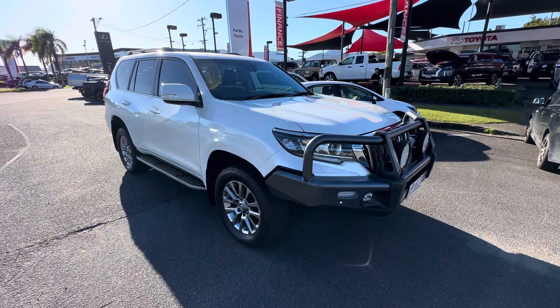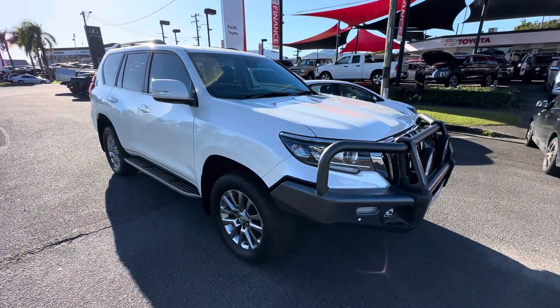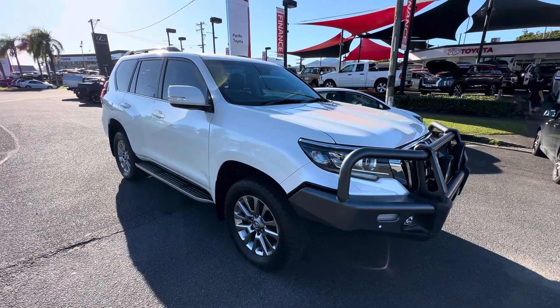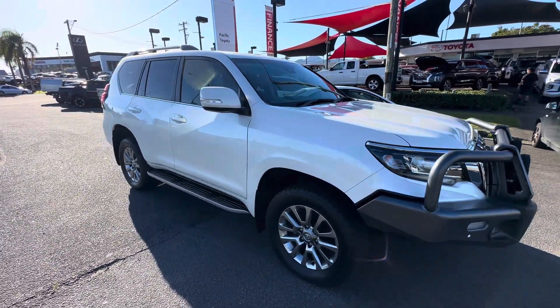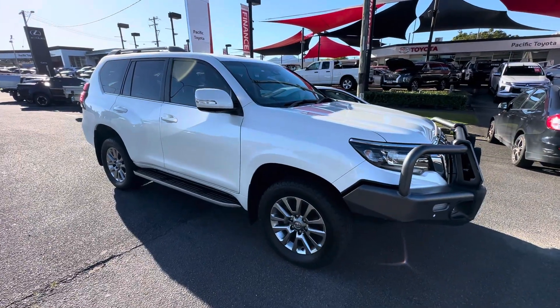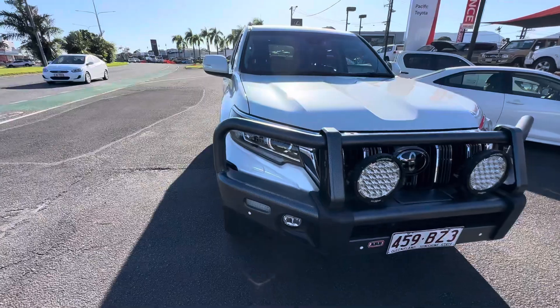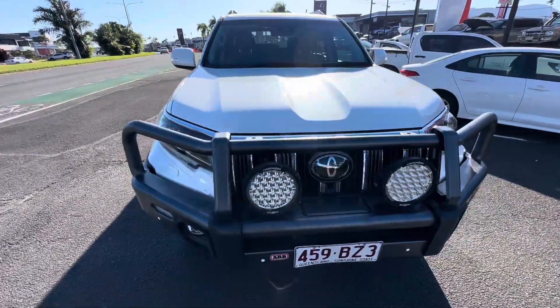Morning, it's Aaron here. Just taking you through a little video on the Prado before it leaves this morning. The truck is obviously booked and it should be here before midday today. Just wanted to give you a little video here of the car, just in its exact condition, just before it obviously gets on the truck and is on its way down to you.